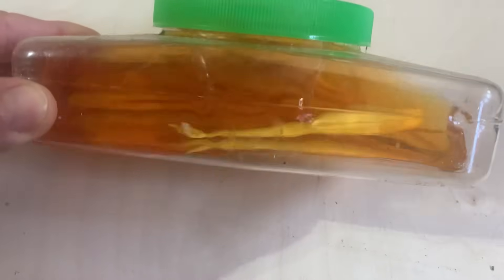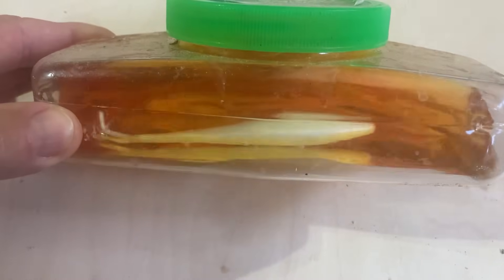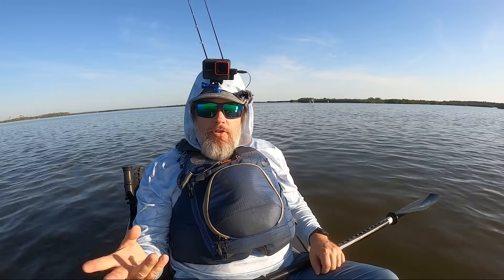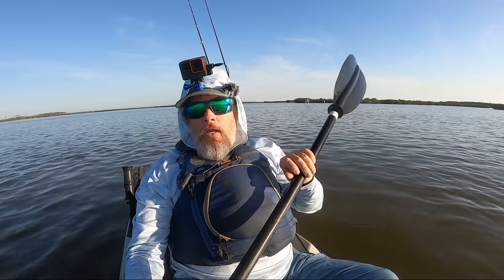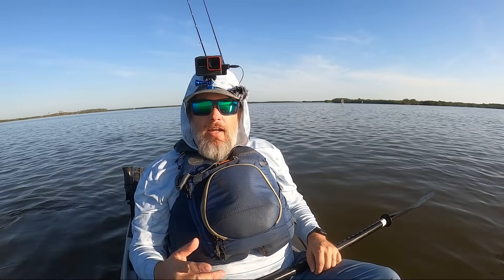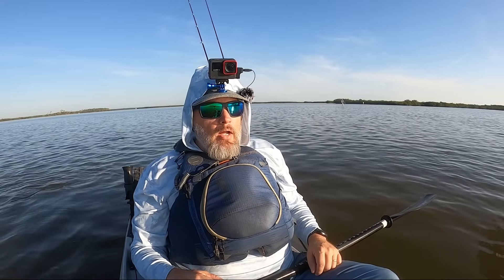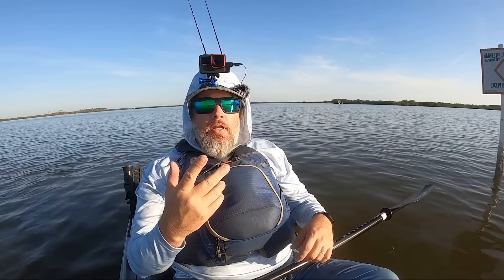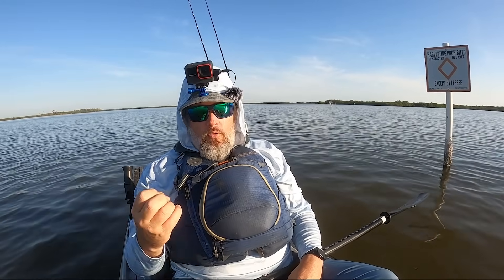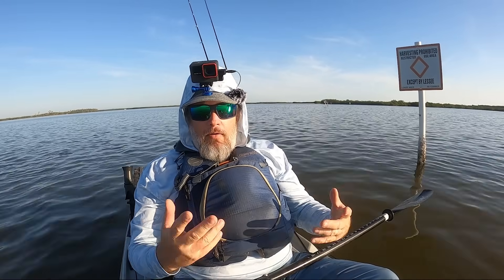Gulp is basically a water-based product. The plastic that Gulp is made out of is actually water-based, and what that allows it to do is soak up that Gulp juice — that fish attractant they've made — and disperse it really well into the water. There are pros and cons to this type of plastic: one being that they're kind of fragile, you go through Gulp quickly. But the advantage is the fact that it dispenses that scent in the water column really, really well.